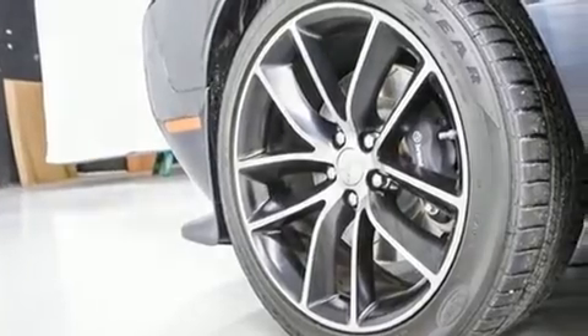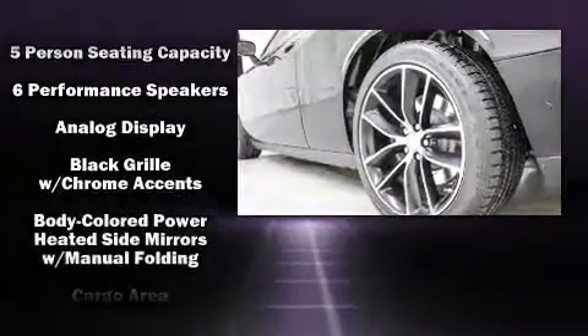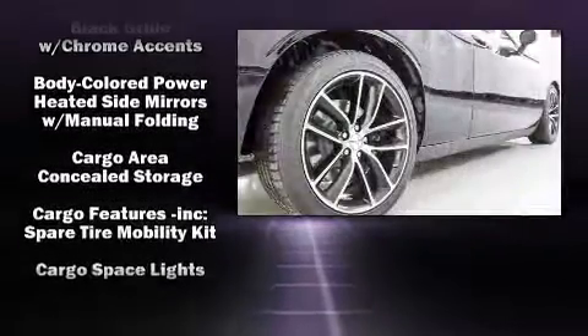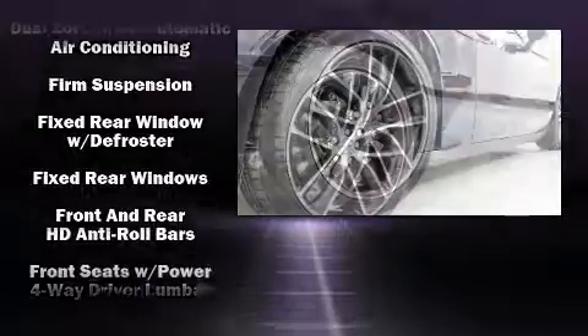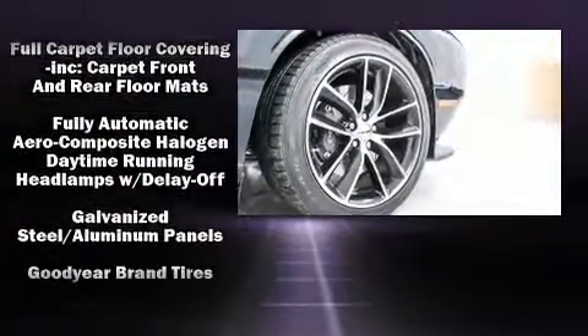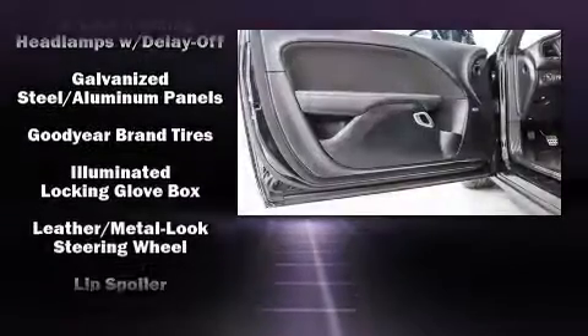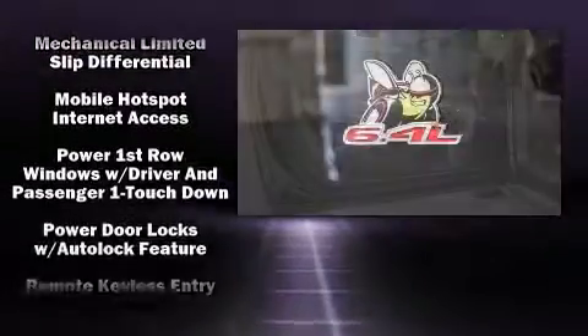Additional safety features include anti-whiplash front head restraints, ignition disabling, an emergency communication system, and four-wheel disc brakes with ABS. It also arrives with a Carfax history report, providing you peace of mind with detailed information.